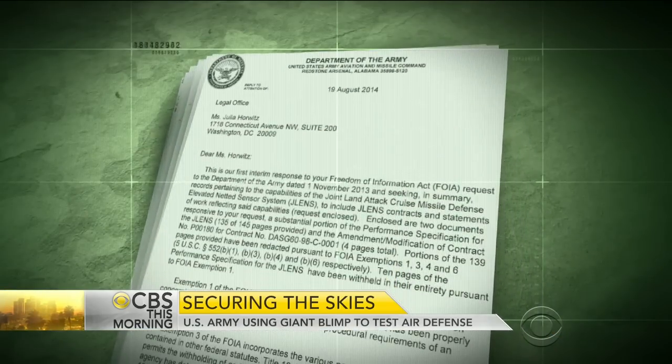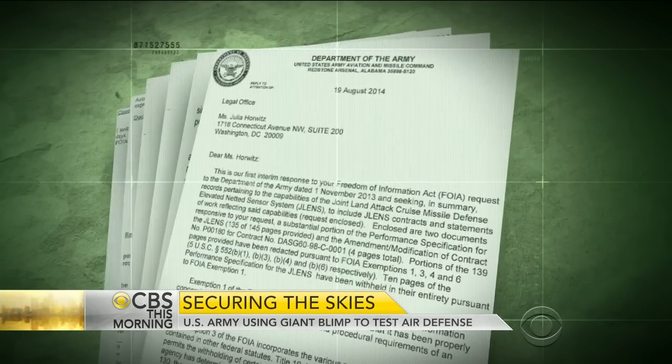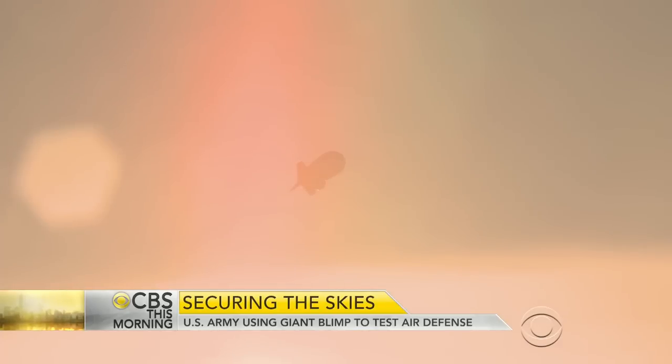She obtained the documents through a lawsuit under the Freedom of Information Act. "Even without the video surveillance, these blimps are designed to track and surveil surface-moving targets — that is, people, cars, individuals going about their daily lives." The Army insists they have no plans to use the blimp to spy on Americans, but after revelations about NSA spying, some people and civil liberties groups say they are skeptical at best.